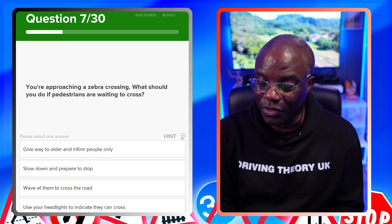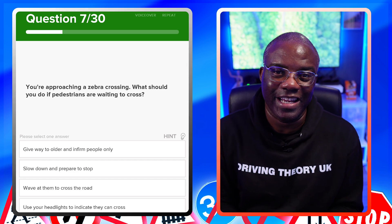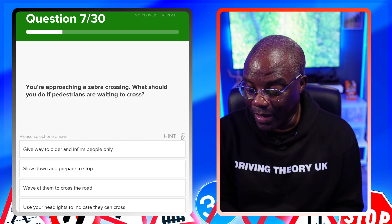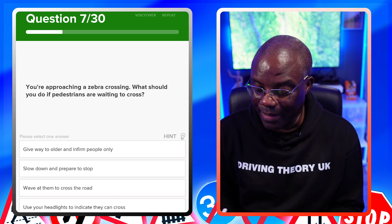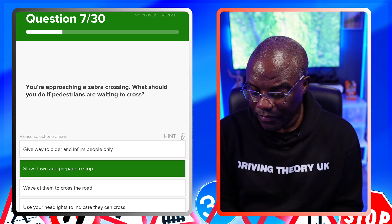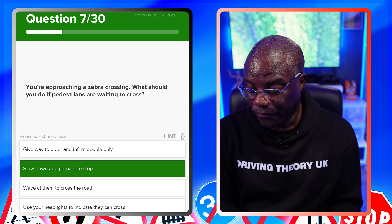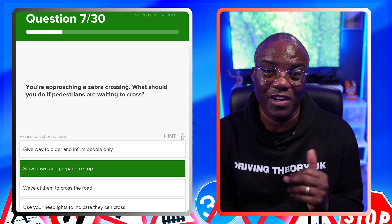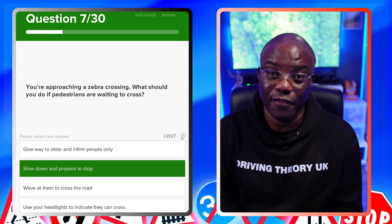You're approaching a zebra crossing — what should you do if pedestrians are waiting to cross? The simple answer is slow down and be prepared to stop. Don't give way to older people only, don't wave at pedestrians to cross, and don't use headlights to indicate they can cross. Flashing headlights is not the official Highway Code meaning for that signal, even though you see people do it.